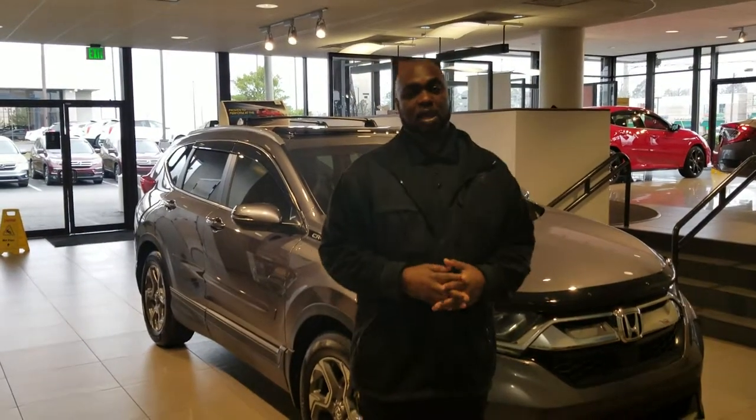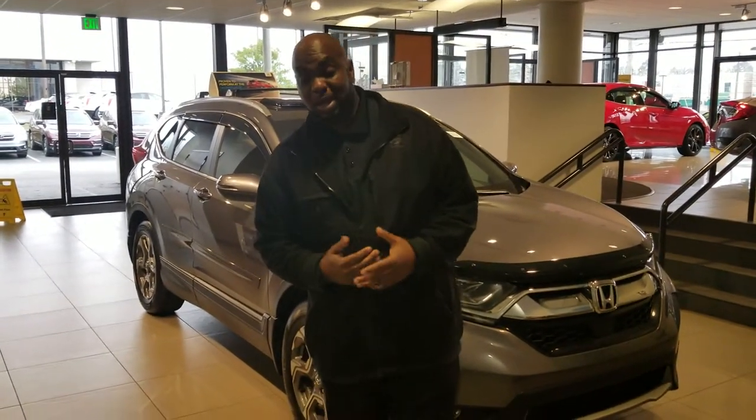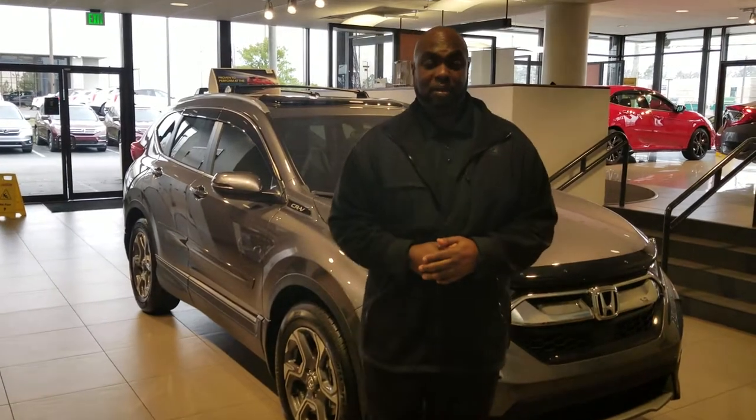Hello Quincy, this is Jason at Tamron Honda. Pleasure speaking with you earlier today. Here at Tamron Honda, we are Alabama's number one volume dealer.